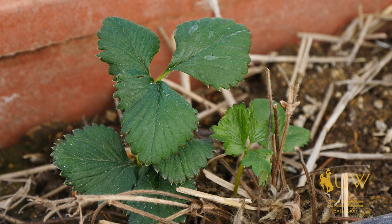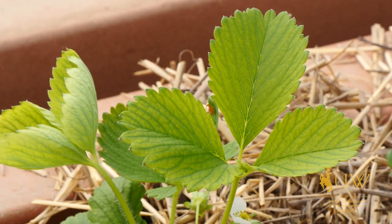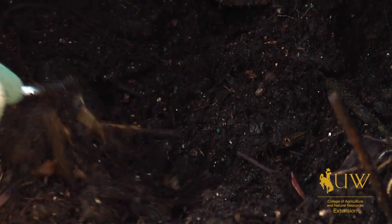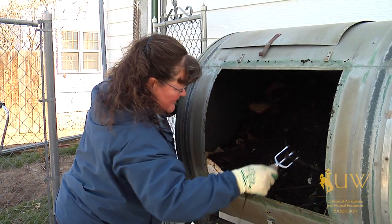Since being in this bed, they have begun to show some iron deficiency, which can be seen by the yellowing of the leaves on these plants. This raised bed could benefit from some addition of fertilizer or compost or other organic matter to help bring the nutrient level back up to production levels.